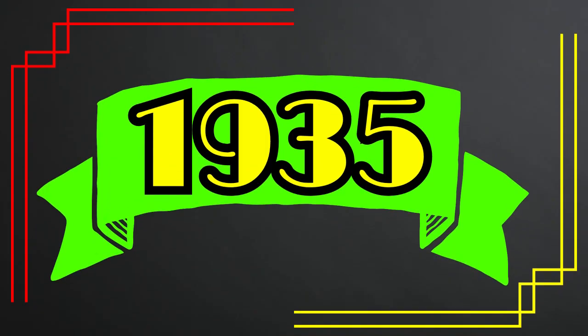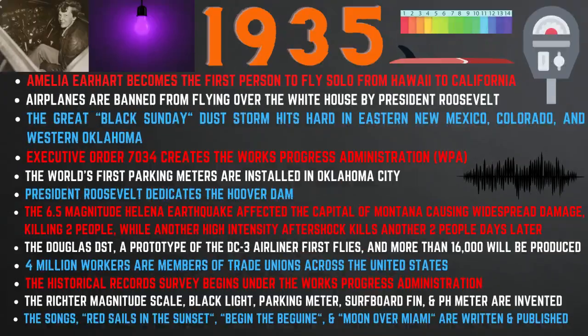First, we will cover the history of the year 1935. In the year 1935, Amelia Earhart becomes the first person to fly solo from Hawaii to California. Airplanes are banned from flying over the White House by President Roosevelt. The Great Black Sunday Dust Storm hits hard in eastern New Mexico, Colorado, and western Oklahoma. Executive Order 7034 creates the Works Progress Administration.